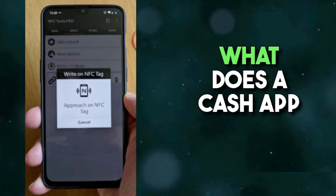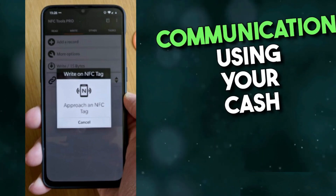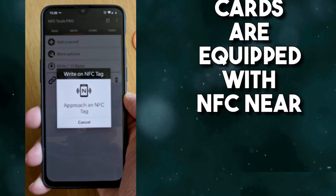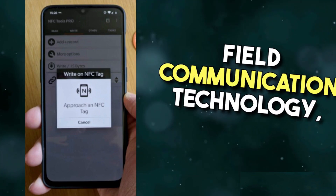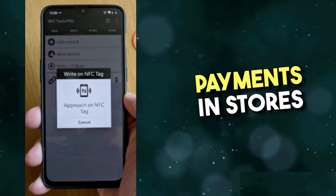What does a Cash App NFC tag mean? It means near-field communication, using your Cash App card for contactless purchases. Cards are equipped with NFC — near-field communication technology — giving you access to contactless payments in stores and on transit.